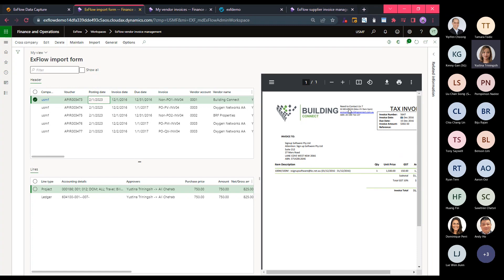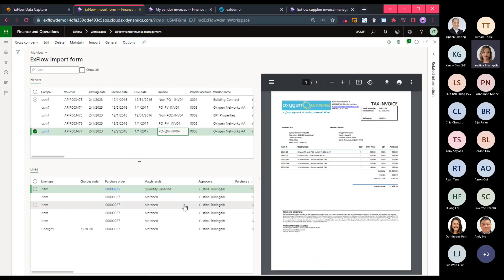The next validation performed by the system is the assignment of the vendor account, achieved using captured data from the OCR such as the GST registration number, bank account number, order number, and telephone number. For purchase order invoices — such as the one shown here — matching between the invoice and the purchase order has been performed by the system. You can see the matching results: the system has flagged the first line as a quantity variance, while the rest of the lines are a perfect match. The matching logic is driven by the matching policy in the procurement module, such as three-way or two-way matching, as well as the tolerance you have defined. No additional setup is required within Xflow.